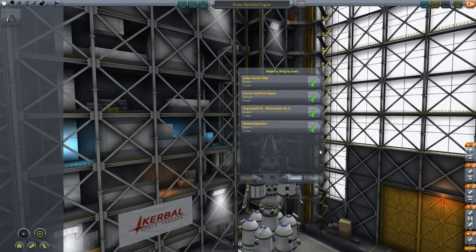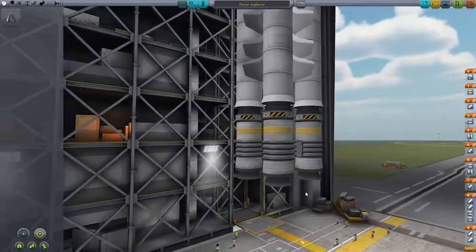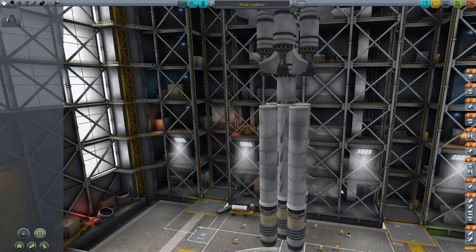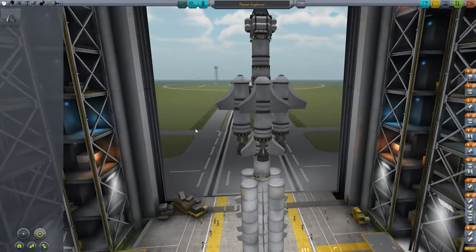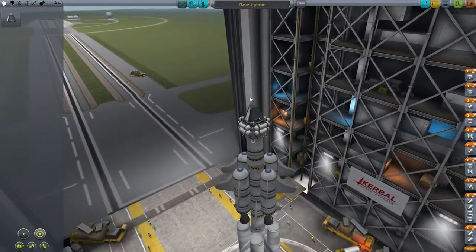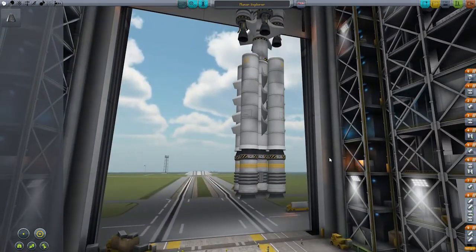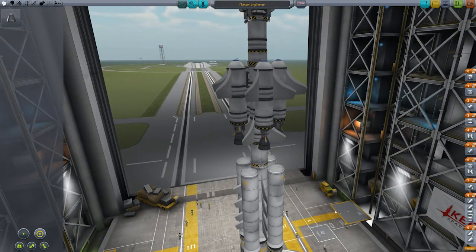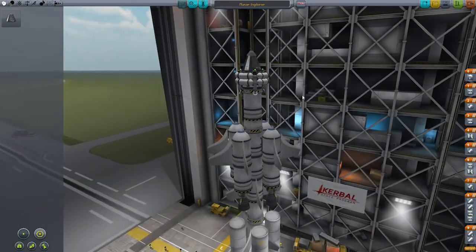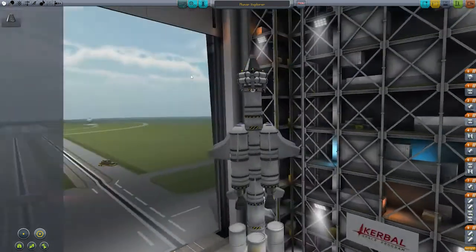And we have the Munar Exploder, submitted by Yasin. This has boosters, then other boosters, then wings, then it solidifies in a single central stack, and then it has more wings, more boosters, and a ton of science packed into the top. I am going to go with this craft for today's episode, partly because Yasin — otherwise known as Knight Solaire — is someone I've never had submissions from before. Thanks a lot, keep them coming, and we're going to try and fly this today.